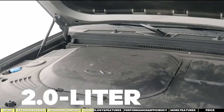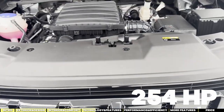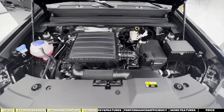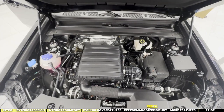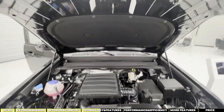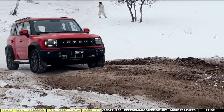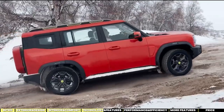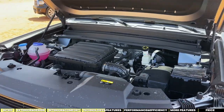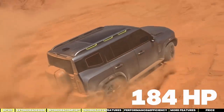Under the hood, it's sporting a 2.0-liter turbocharged petrol engine cranking out 254 horsepower and a 7-speed dual-clutch transmission. There's no manual downshift — for some, that's a deal-breaker if you like extra control over your ride. But it makes up for it with an all-wheel drive system that includes a multi-plate clutch on the rear axle, an electronically controlled locking rear differential, and seven driving modes. In China, there's also a 1.5-liter turbo engine available, producing 184 horsepower.